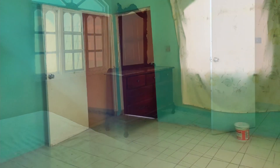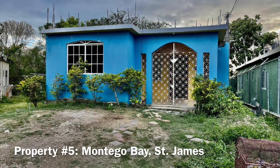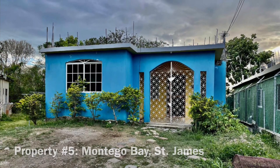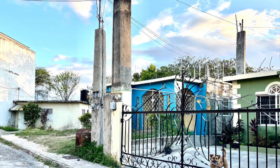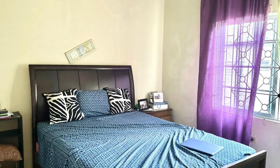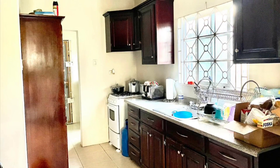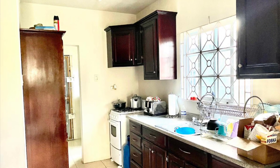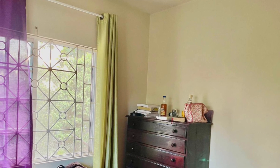Property number five is located in Montego Bay, Saint James, and is being sold for 13 million Jamaican dollars. This is a cozy two-bedroom house with one bathroom, suited for a middle-income family. It is located in Cornwall Courts and there is also an unfurnished enclosed section that could be used as a studio apartment when completed, providing potential rental income. Let me know in the comments section if you have seen a property that you like so far.